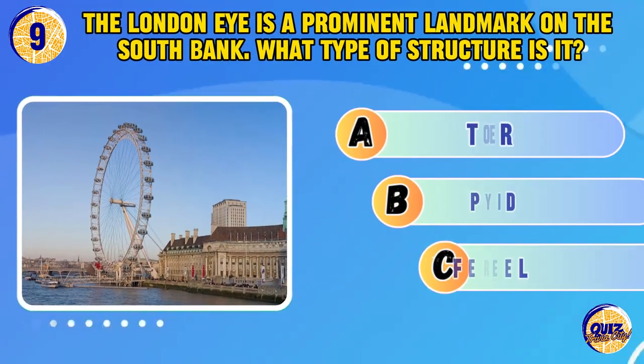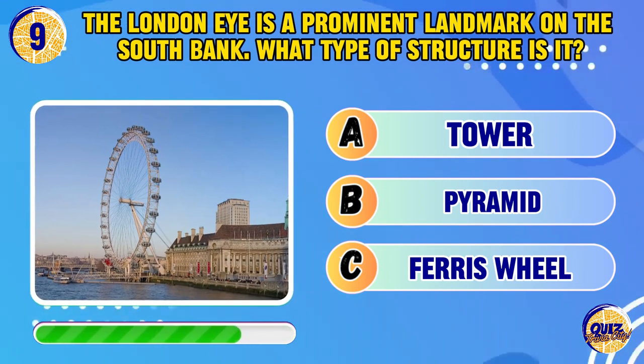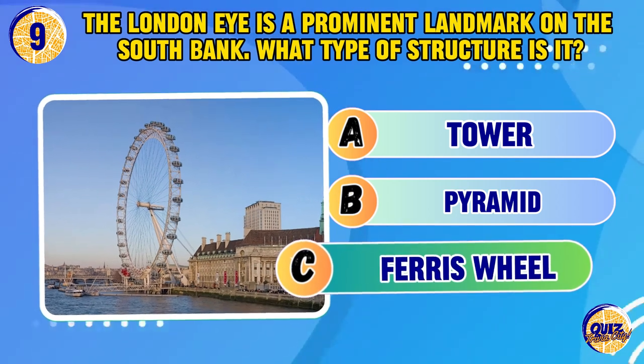The London Eye is a prominent landmark on the South Bank. What type of structure is it? Ferris wheel.